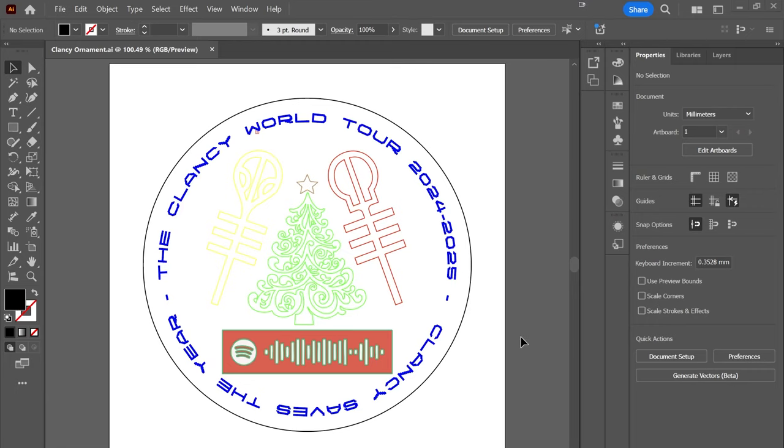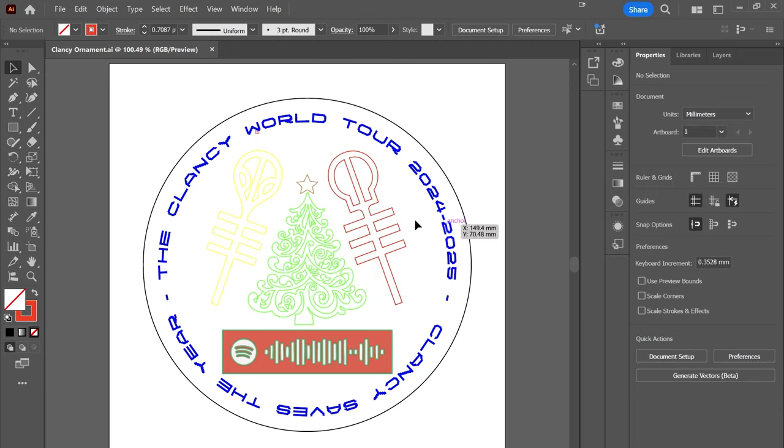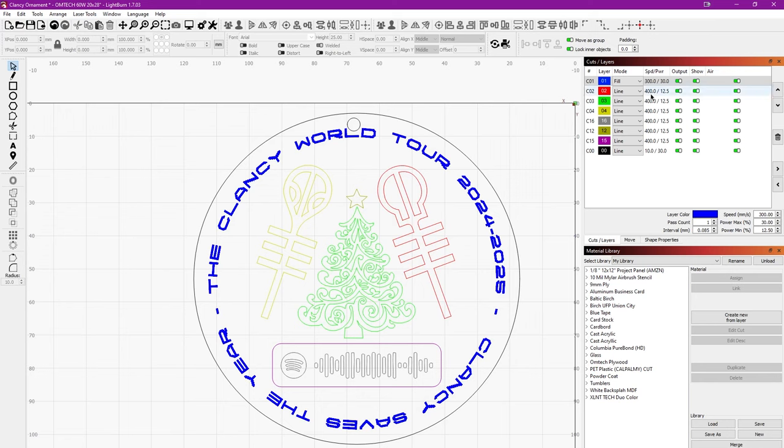We've got our design laid out here in Adobe Illustrator. I want to give you one tip: use your path stroke colors and set each item to its own unique color. When you import that into Lightburn, every color will be on a different layer. That enables you to easily group all of your paths. And if you need to turn off a certain item — for example, all I need is the outline of this square because I'm making it a separate piece — this gives you much more control over what you bring into Lightburn.